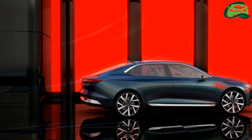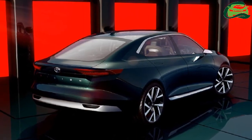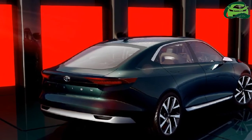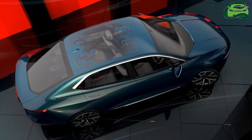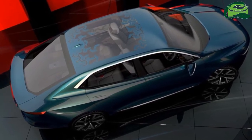All that we know for now is that the E-Vision can accelerate from a standstill to 100 kmph in under 7 seconds, attain a top speed of 200 kmph, and comes with both slow charging and fast charging options.